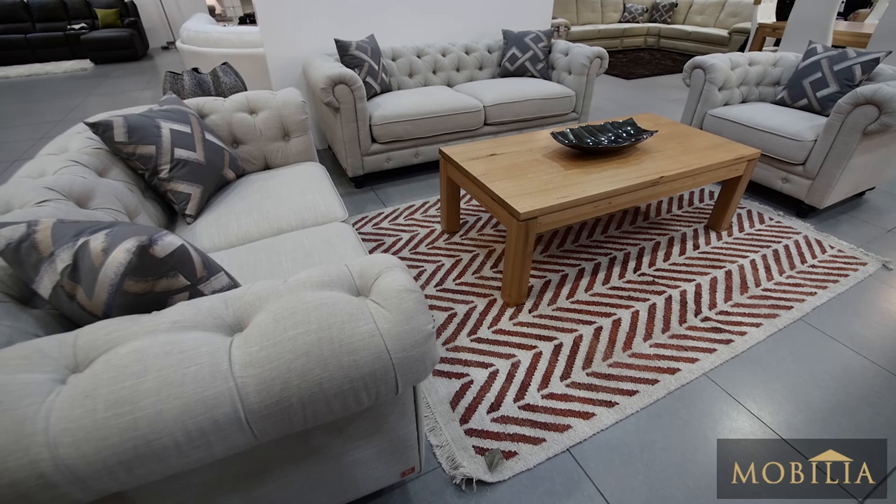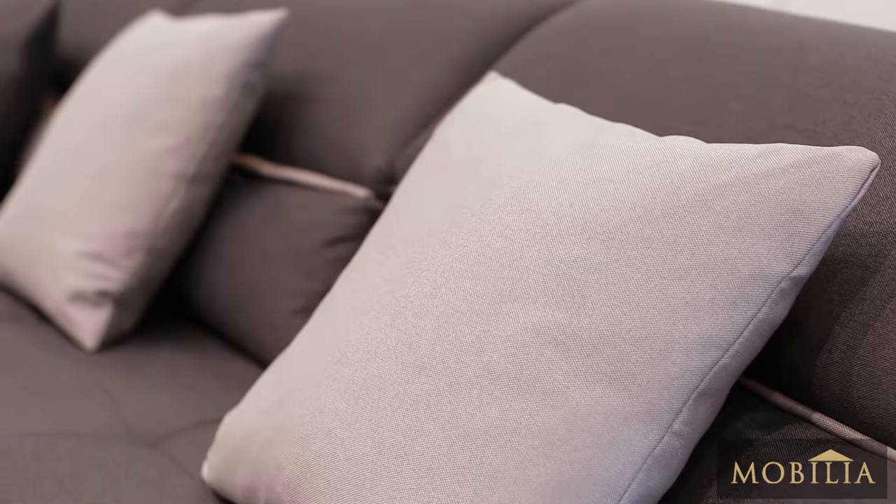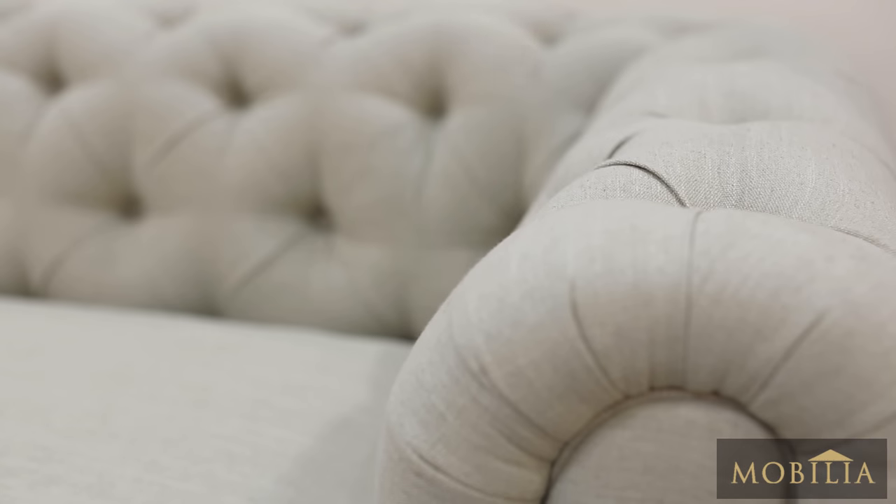Our fabric sofas use fabrics in bold, refreshing colours with modern prints and patterns. The sofas in these zesty, vibrant colours can enliven the interiors and spice up the ambience of any space.